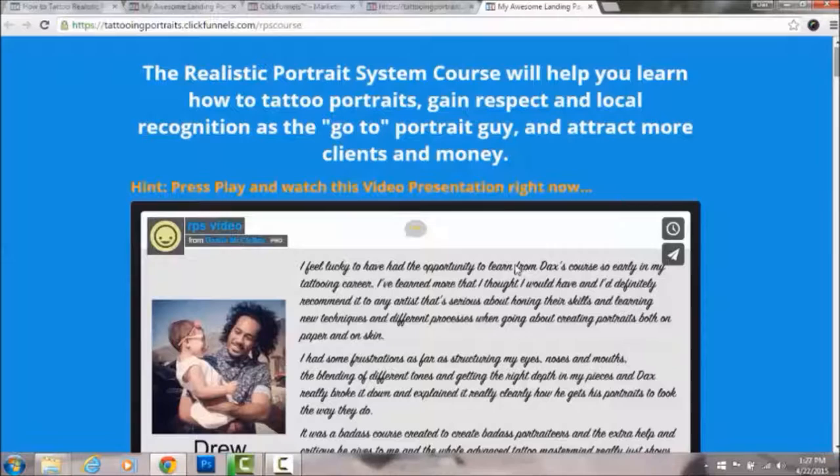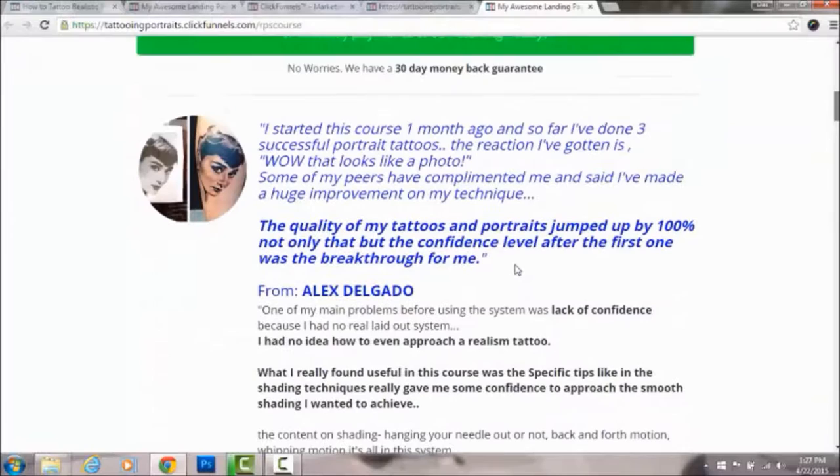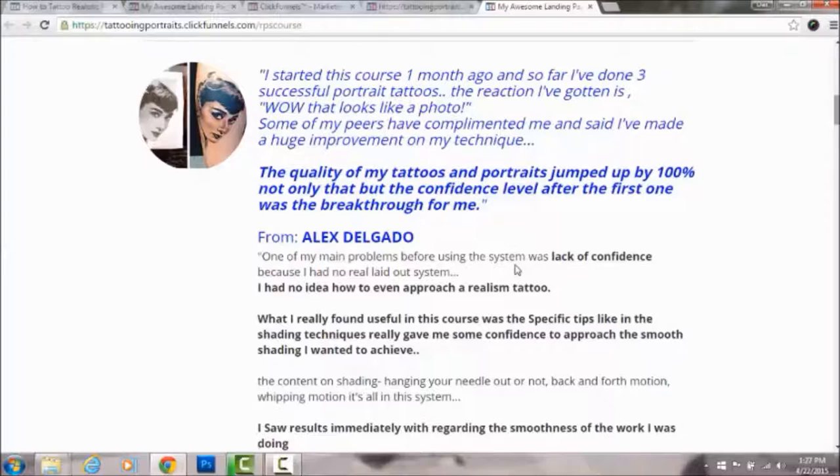This testimonial is from Alex Delgado, who took my course. He knew a little about how to draw portraits already, but he had no idea how to tattoo them. He lacked confidence, had no system, was confused about how to do them, and didn't know how to approach a realism tattoo.